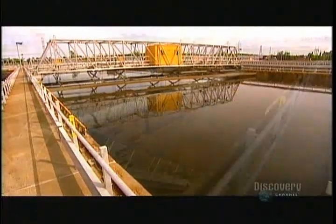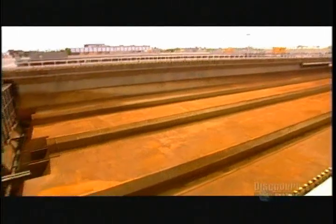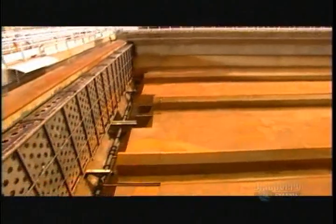Unless testing shows a need for additional treatment, the clarified, fully-treated wastewater now flows to what's called the outfall, a series of channels that discharge into the river.